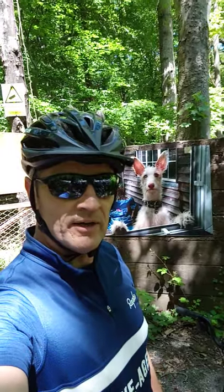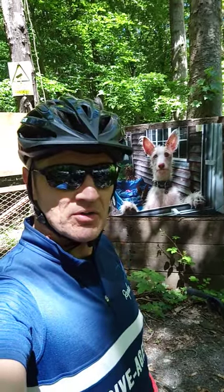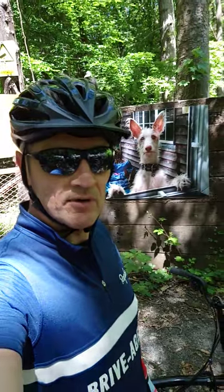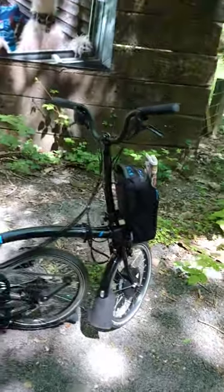Welcome to day 9 of my Ride Every Day in June challenge. I found a shaded spot because the sun is out today and it's hot, so I decided that today I'd have a quick poodle around on my Brompton Electric. So here she is, we're going to have a quick walk around the bike.